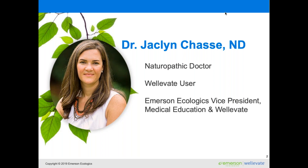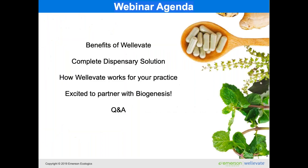I'm actually a WellEvate user myself, which is great. I get the opportunity to really try out WellEvate's tools and features with my patients and clients, and I'm really excited to share some of my favorite features with you today. I also work with Emerson Ecologics as the vice president of medical education in WellEvate, so I will be your guide today.